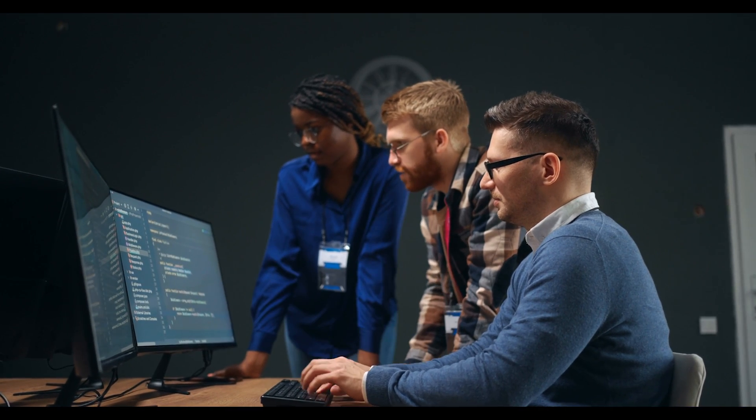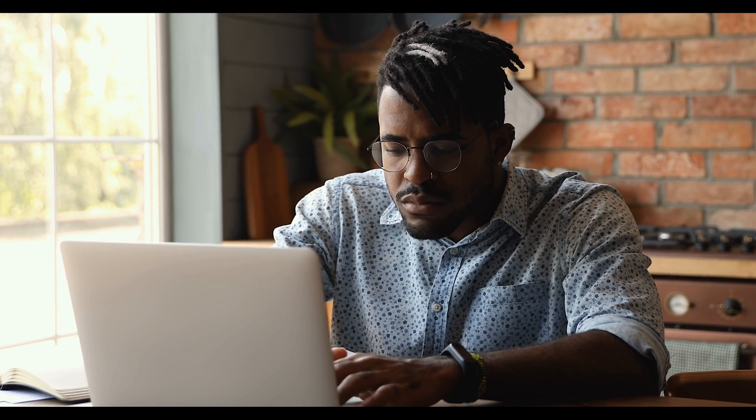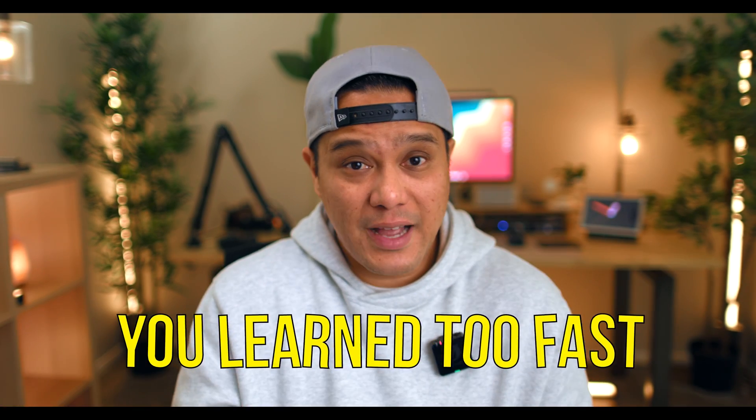When it comes to learning code in general, it's very important to understand that learning curves vary from person to person. One person might learn JavaScript in a couple of months; another might take one or two years or even longer. That doesn't make you better or less than someone else. The biggest mistake people make is learning too fast without understanding their own learning pace — how fast or how slow they need to consume content in order to actually absorb it and become a developer.